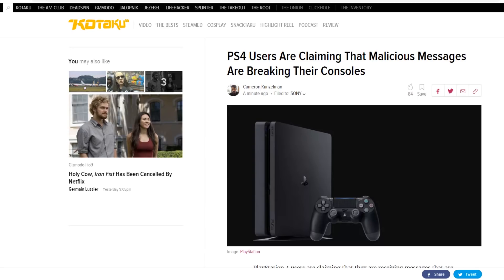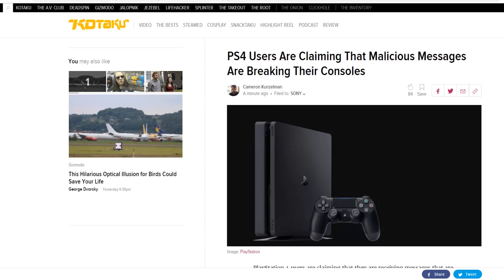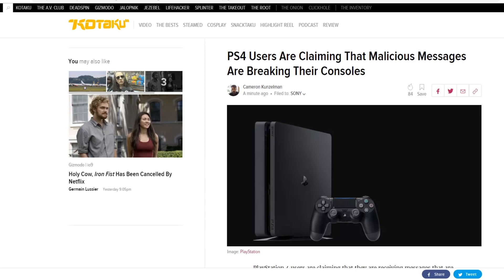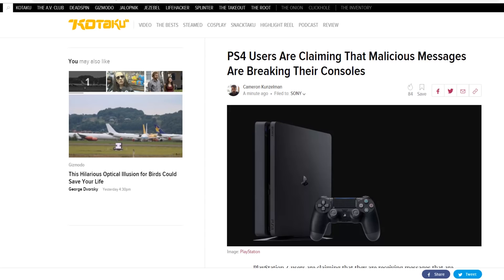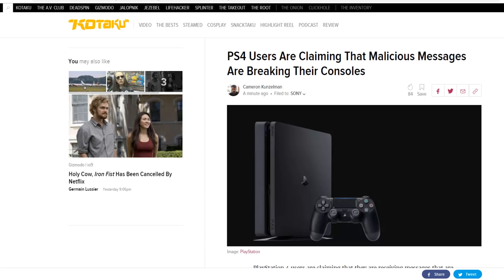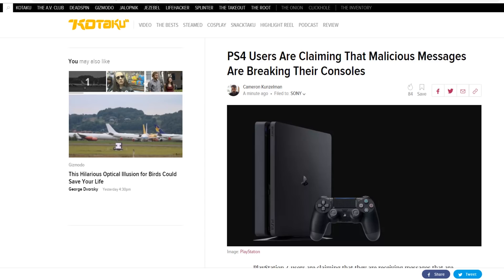There is a very serious issue going around on the PlayStation 4 right now. I wanted to quickly make this video going over what exactly is going on and how you guys can avoid it. If you are one of my PlayStation 4 subscribers and haven't seen the news, you can see here on Kotaku they're saying that malicious messages can break your console. Basically, when you view that message it crashes your PS4 — you lose audio, you lose video.